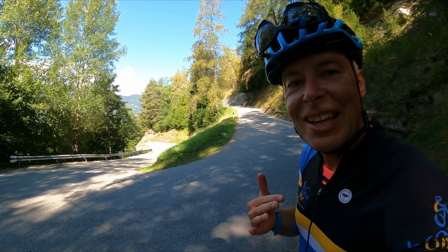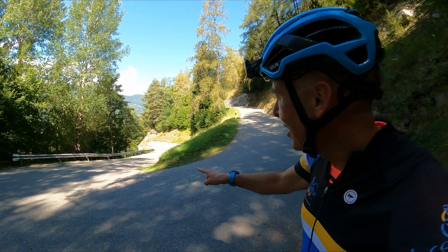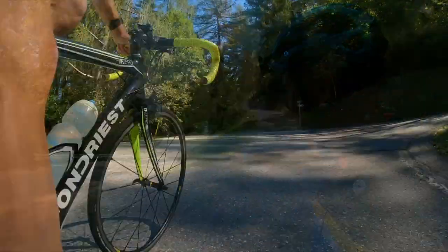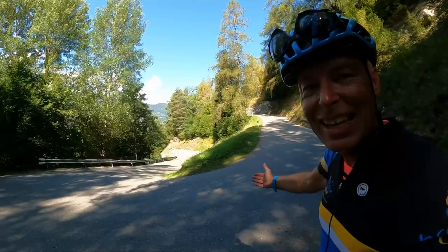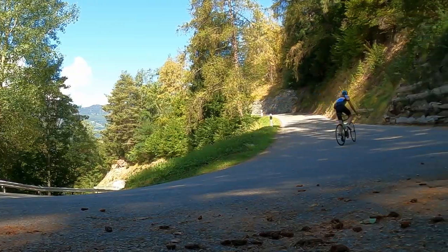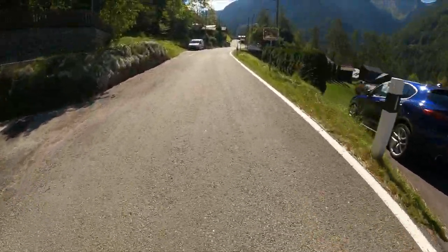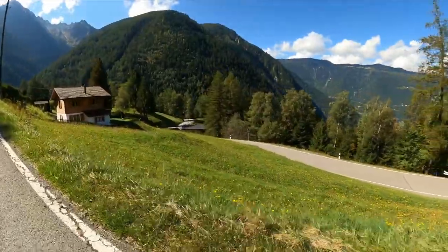The key features of the climb are: one, there's no consistency of gradient, and two, just look at the steepness of these switchbacks — the inside line is like 17, 18, 19% — and with no consistency of gradient it's very difficult to get into a rhythm. Chapeau for Swiss tarmac though, look at that — billiard table smooth.